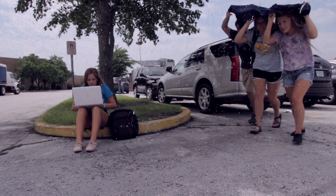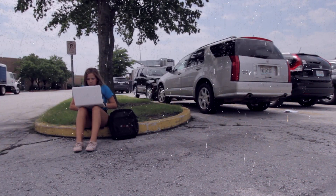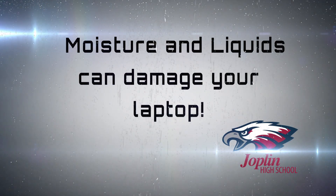Please do not browse the internet while being outside in the rain, snow, or ice. Don't subject your laptop to any kind of extreme weather. Moisture and liquids can damage your laptop.